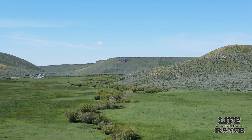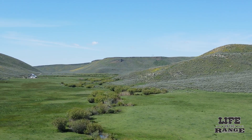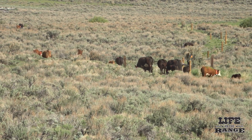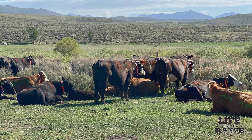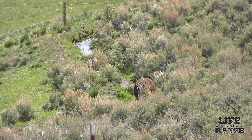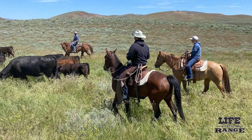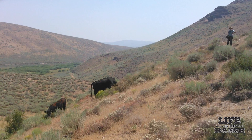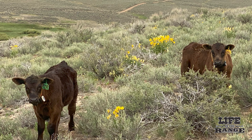In an ideal situation, ranchers and range managers like to see cattle actively grazing on a broad spectrum of the range, especially on hot summer days. Some cattle like to hang out in the shade and creek bottoms to stay cool, and often it requires herding cattle uphill to remove them from streams and riparian areas. But what if a cow is genetically inclined to climb hills?